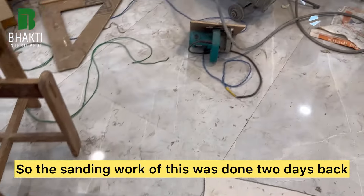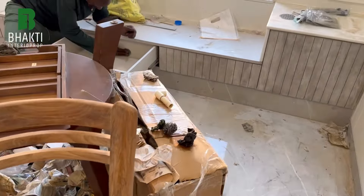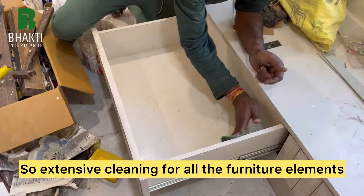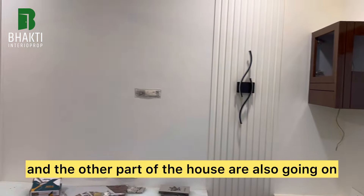The sanding work was done two days back and now the coats of polishing are going on. Apart from that, we are deep cleaning everything — extensive cleaning for all the furniture elements and other parts of the house are also going on.